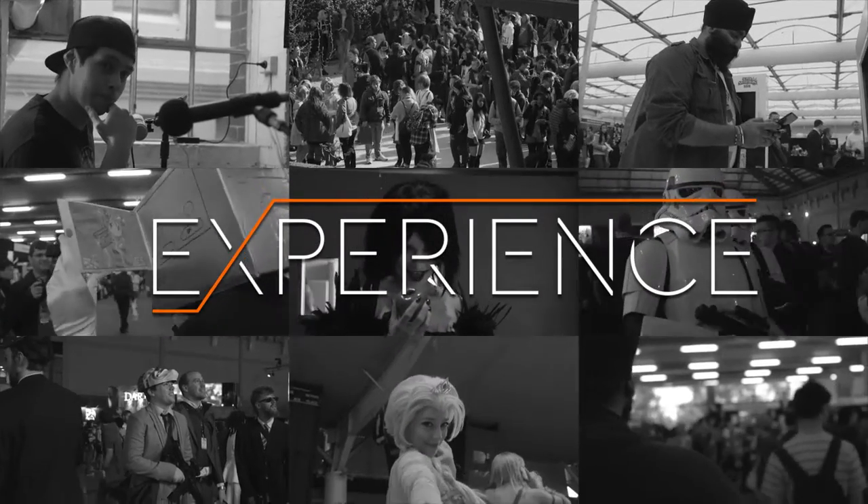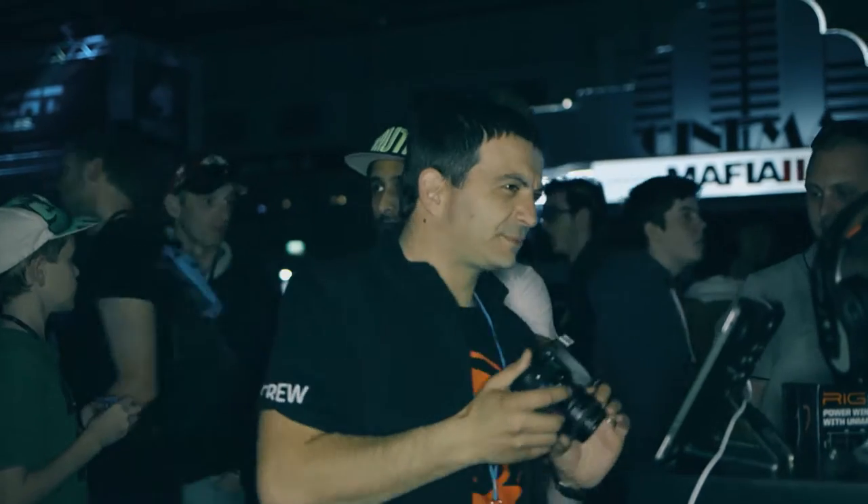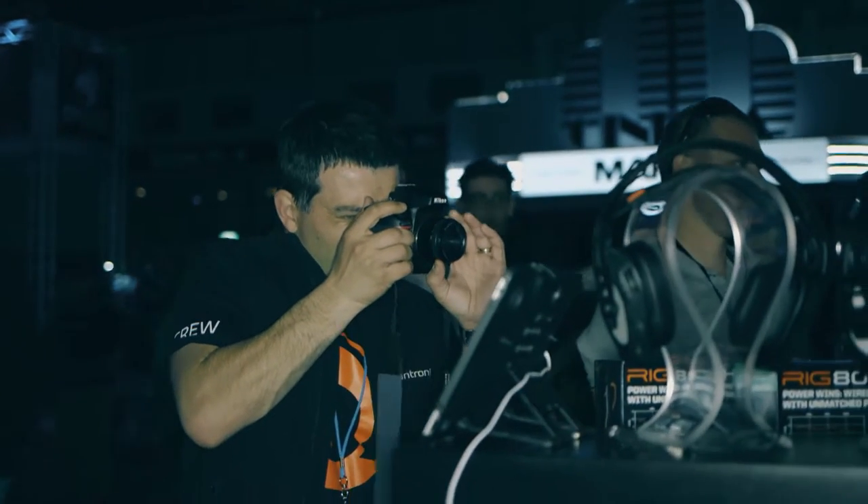I'm here with Peter. We're going to talk about Plantronics. How are you doing, Peter? Not too bad, how are you? Are you enjoying the expo today? Yeah, it's been great. We're actually here the last couple of days training some EB Games staff. Now the public expo has started, it's good fun.